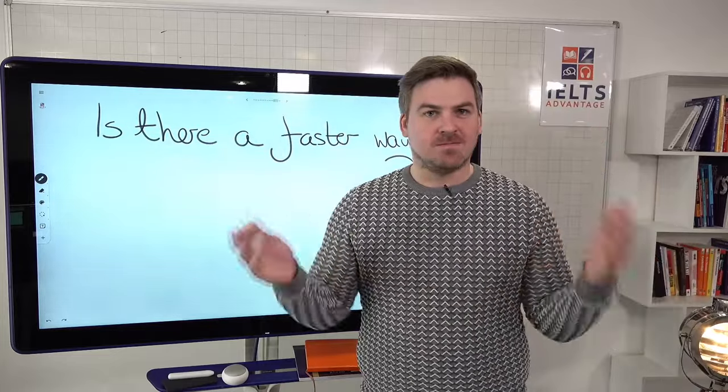If you need help with anything else, or you're struggling with any part of the IELTS test, feel free to send me an email at Chris at IELTSadvantage.com. Either myself or one of my team will get back to you as soon as we can. Let me know in the comments if you have any other questions. Hope you have a great weekend, good luck to anybody doing the test tomorrow, and thank you very much. Bye bye.